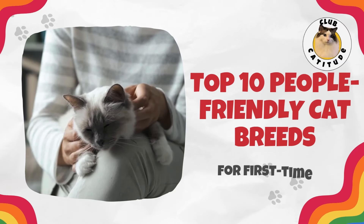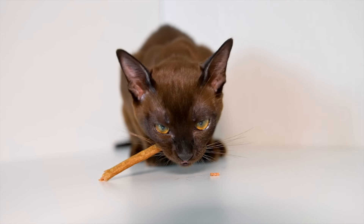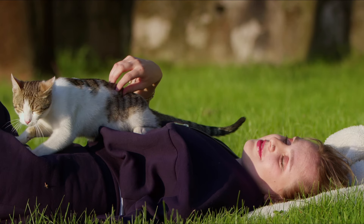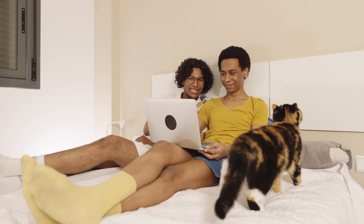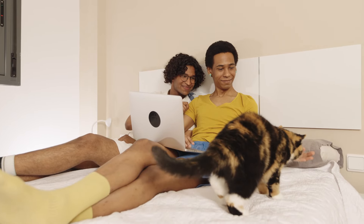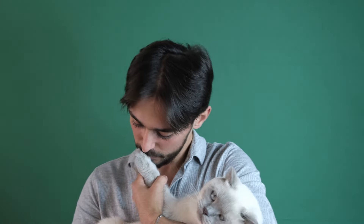So there you have it — the 10 plus 1 best cat breeds for first-time cat parents, chosen for their easygoing natures, minimal grooming needs, and friendly personalities. Whether you're looking for a lap cat, a playful buddy, or just a quiet companion, there's a perfect breed out there just for you. But remember, our rankings are based on the generalized traits of a specific breed, and each cat will have their own personality. So try to meet any kitten or cat you're considering adopting before you adopt.